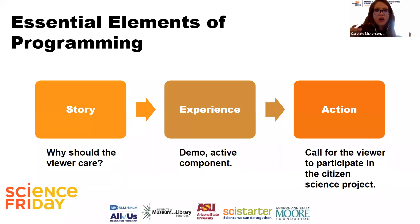The third element is action: always give people something to do. Your community are likely doers — they want the option to get involved if they choose. Give them a clear call to action and the means to participate in a citizen science project. The three elements are story, experience, and action — let's look at some examples.